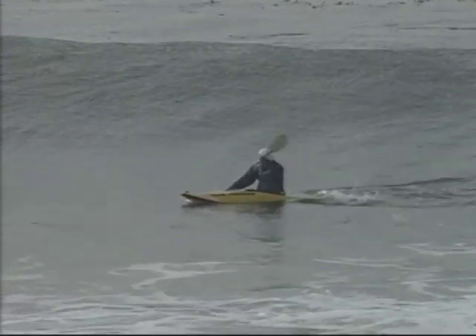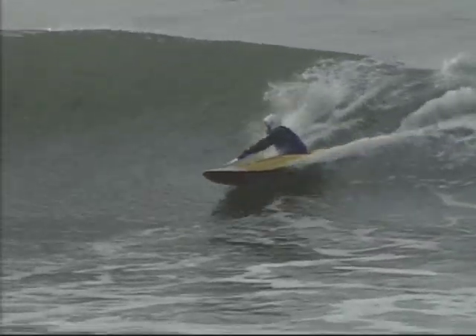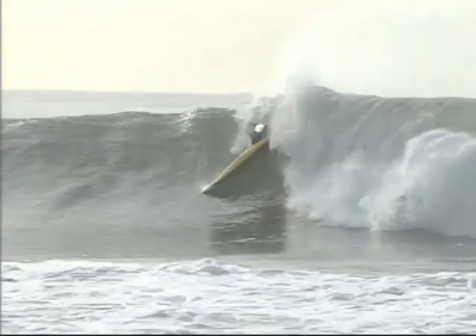The next step is the takeoff. An ideal takeoff uses a combination of positioning and timing to find the powerful pocket of the wave. The more vertical the wave, the more critical your positioning.